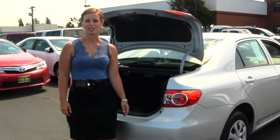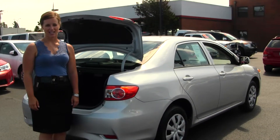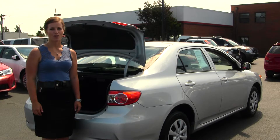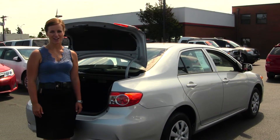All of our inventory here at Titus World Toyota does go through a thorough service and safety inspection and is beautifully detailed so that you can purchase with confidence. Give one of our sales representatives a call today at 253-475-4155. Thanks for clicking on our virtual tour.